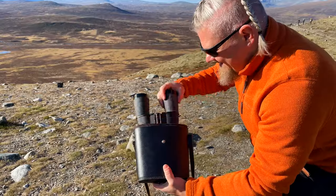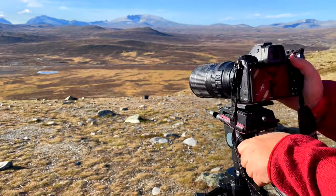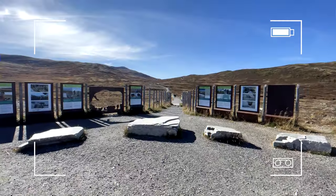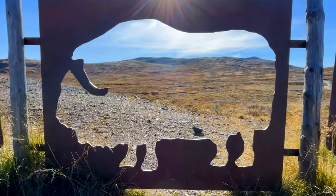You can also grab binoculars, or even better, a telephoto lens. After all, the main highlight of the national park is the musk ox — yes, it's their image that you saw at the beginning of the video near the parking lot.